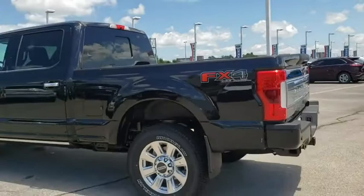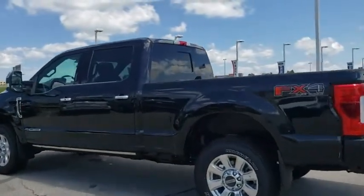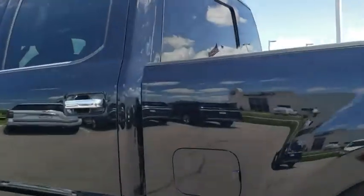Leather-wrapped steering wheel, Bluetooth, power steering, adjustable steering wheel, four-wheel disc brakes, cruise control, four-wheel drive, aluminum wheels, auto-dimming rear-view mirror.